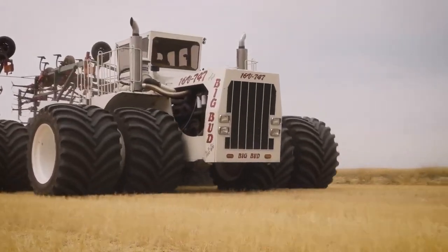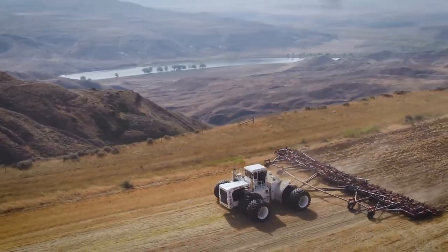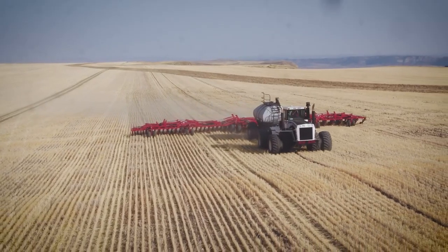Big Bud tractors are powerful, versatile machines suitable for a wide range of farming tasks, including plowing, seeding, harvesting, hauling, tilling, and landscaping. Their efficiency, durability, and reliability make them valuable assets for farming operations.